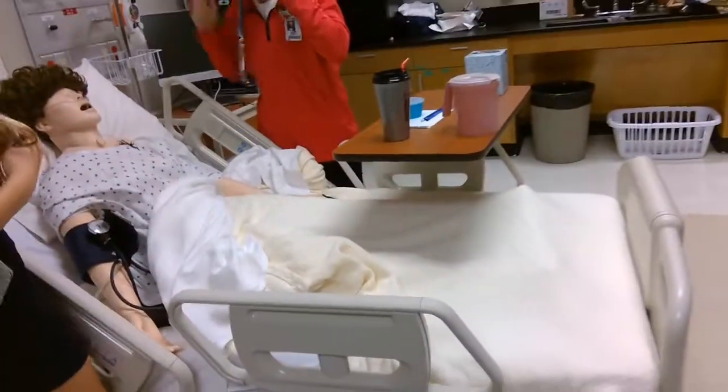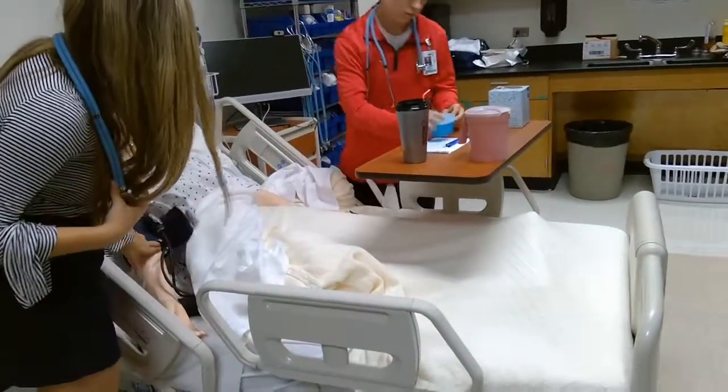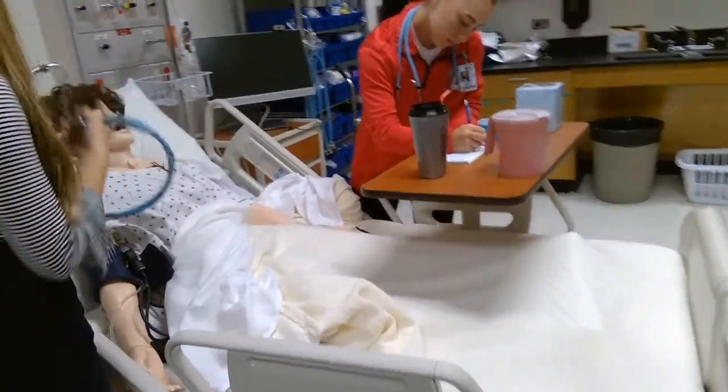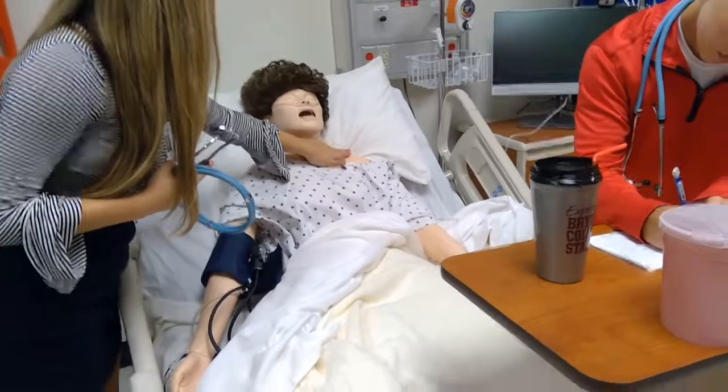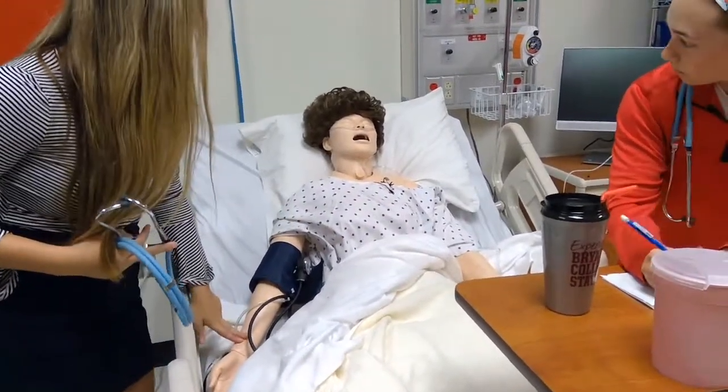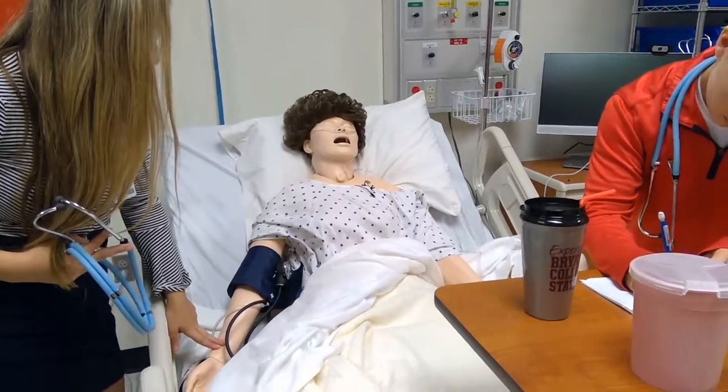We would like sim leggings, which are leggings that simulate edema or swelling in the legs, to be placed on Nurse Ann. We would also like to get an overlay that's a 12-lead EKG so students can practice doing 12-lead EKGs on the mannequin instead of each other.